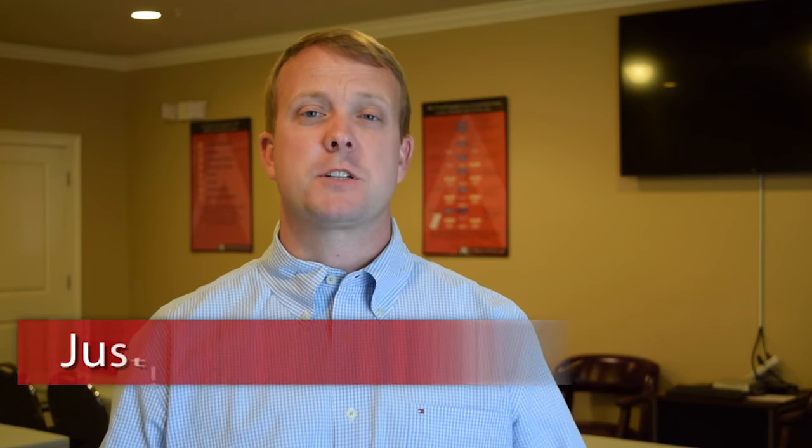Any home will sell in any condition, but to sell for top dollar, you really want to have it in tip-top condition. The small things that cost a little bit can sometimes make a big difference. Again, if I can help you, a friend, family member, or co-worker, please don't hesitate to reach out to me.